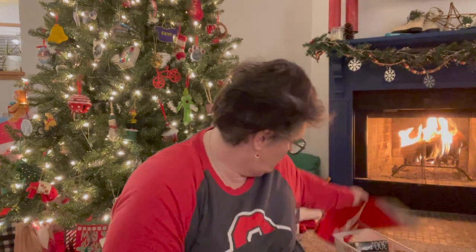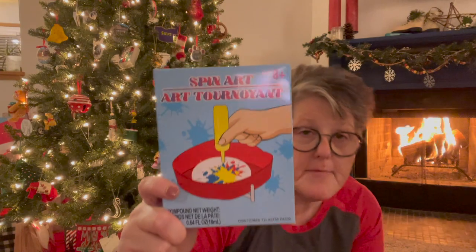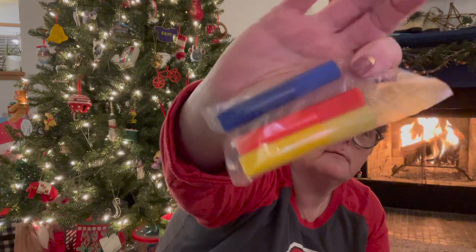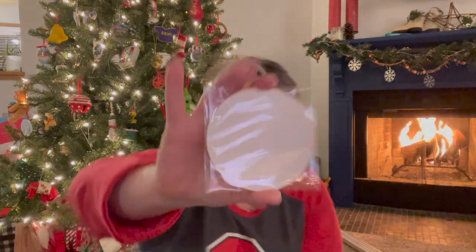I think that might be most of the crafty bits I found. What is this? Spin art! At the Dollar Tree! Do you remember this from the fair or the carnival when you were little? I picked up two, and this is what it comes with. You may need some more paint because I don't know if this is going to be enough. You get these three little paints — red, blue, and yellow — but I'm thinking any regular paint will work.